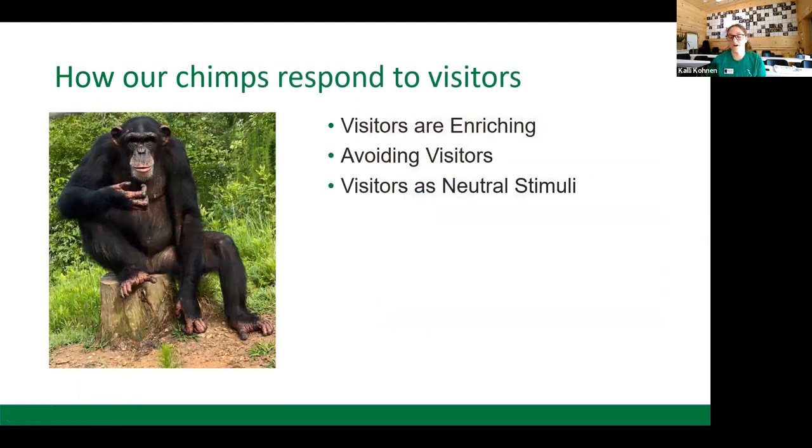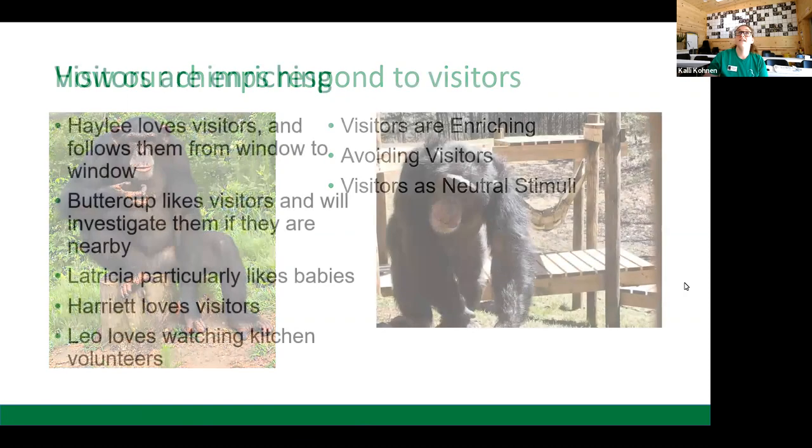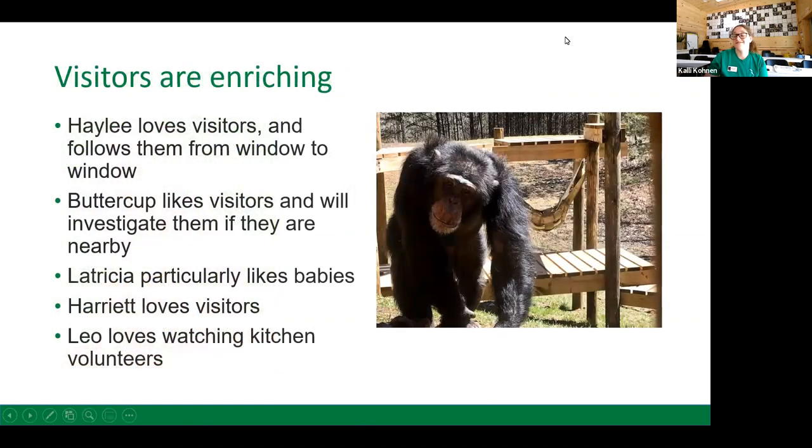Now let's talk about how the chimpanzees at Project Chimps respond to visitors. As discussed, there are three reactions: chimpanzees who think visitors are very enriching, chimpanzees who like avoiding visitors, and chimpanzees who don't really care whether or not there are people around. Here we have a picture of Haley, who is definitely in the first category — she finds visitors very enriching.